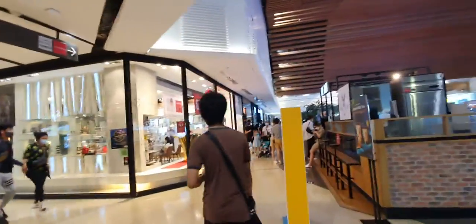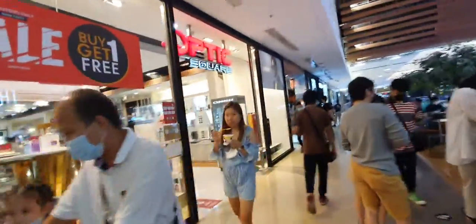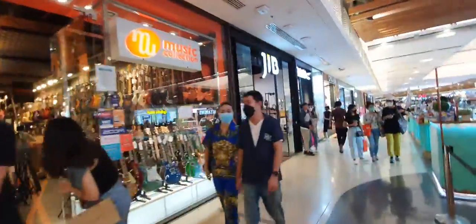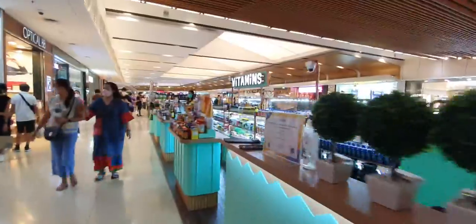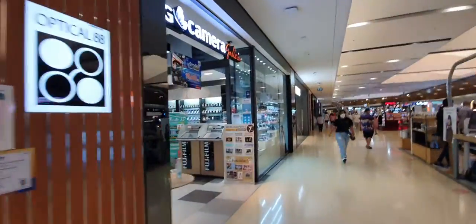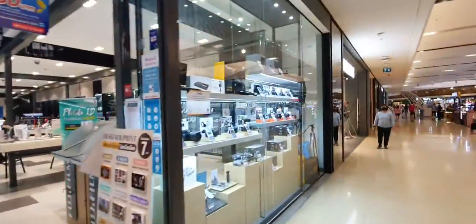Starting here, you can see most of the shops are related to gadgets like cameras, mobiles, and smartphones. There's also a vitamin shop here.